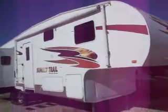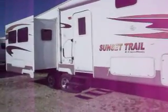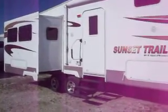2010 Sunset Trails by Crossroads is a new trailer. It still has a two year, five year warranty, and twelve year warranty on the roof.